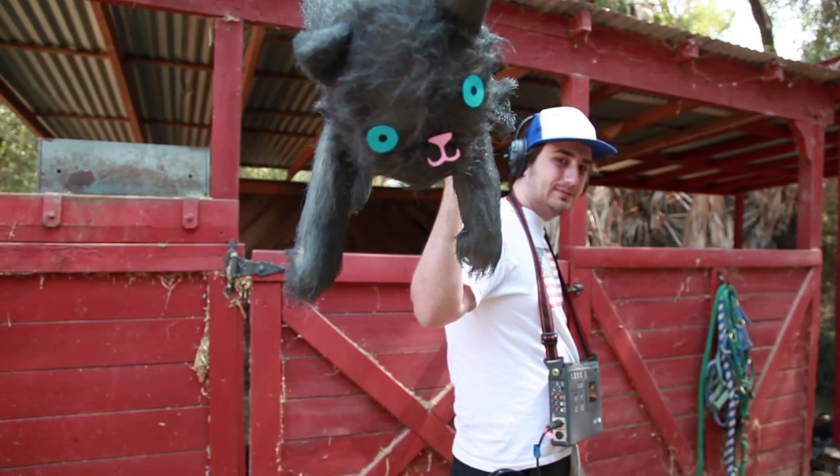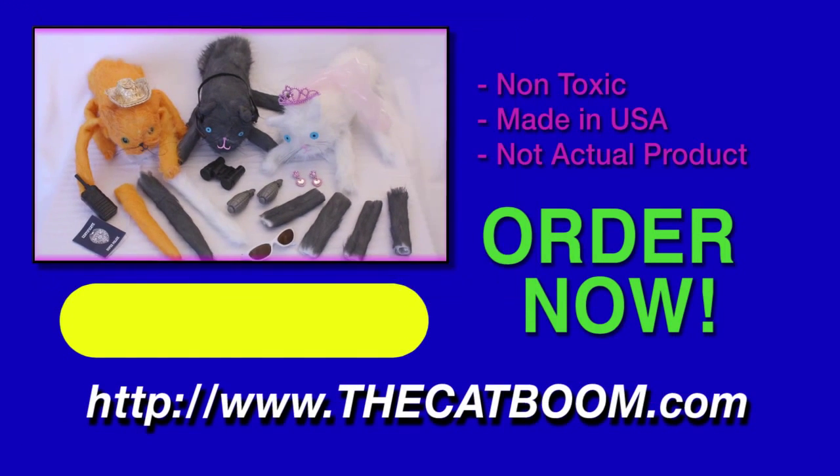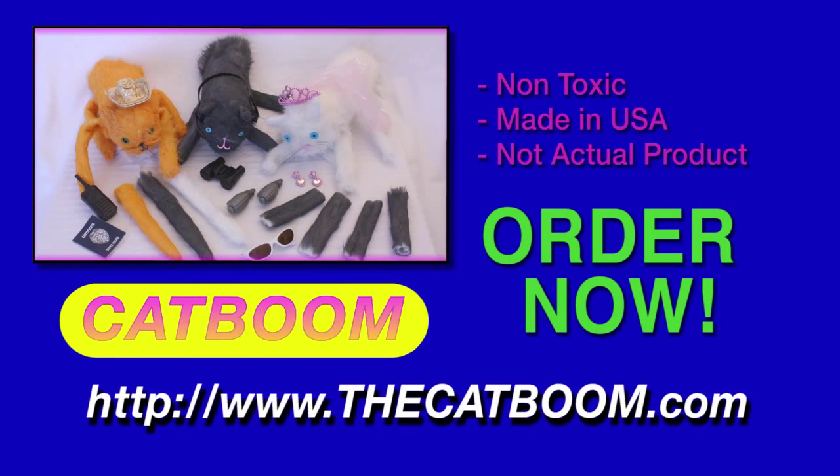Thanks Catboom! Order now at thecatboom.com!